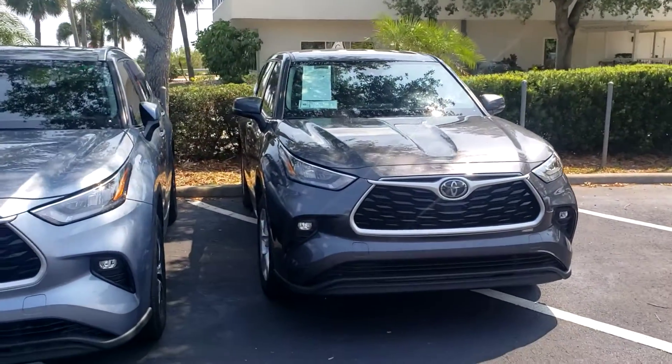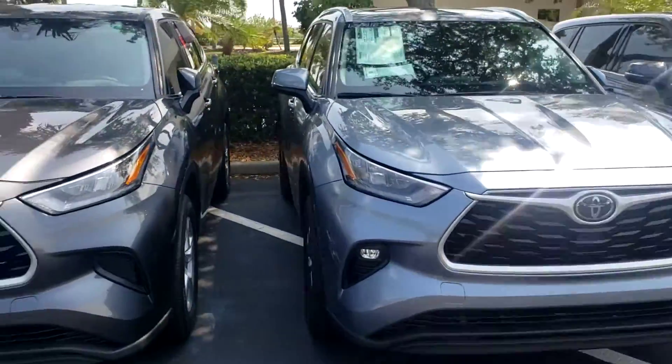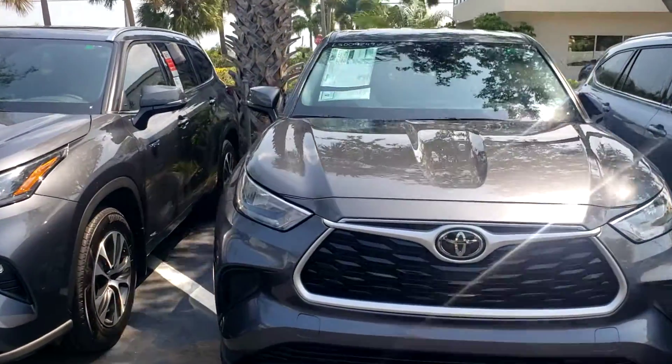You got your LE, you have your XLE right here — it's a moon dust, so that's a popular color right here. You got the L right here, which is no sunroof, cloth seats, it's your basic model.